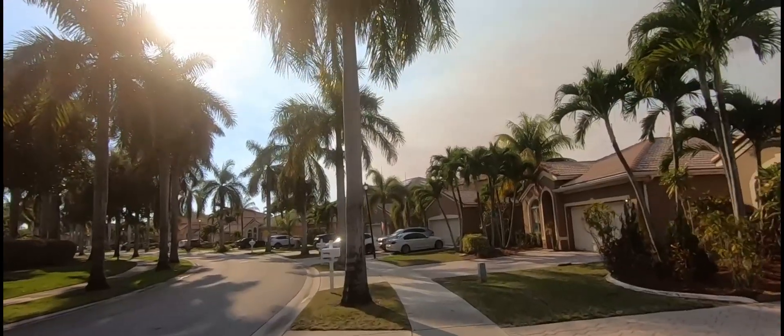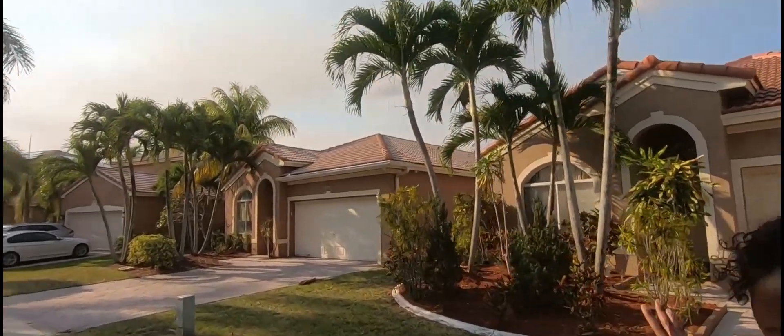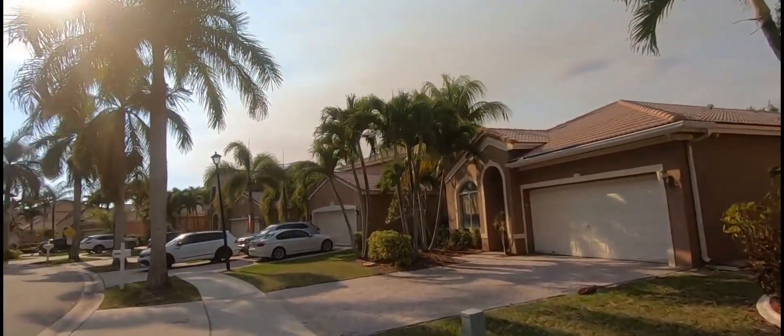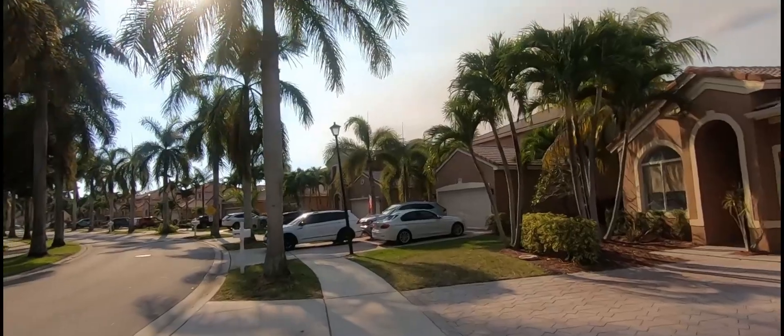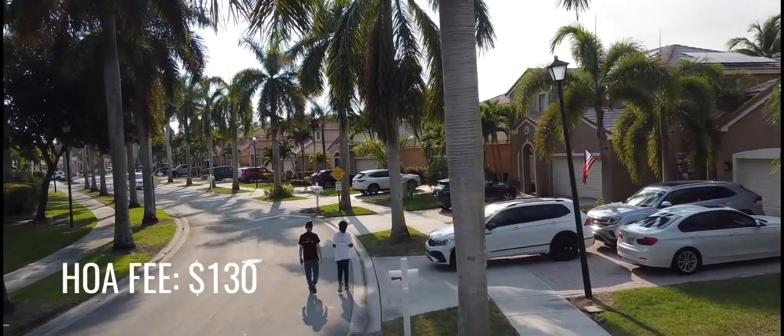There's plenty of parking. These driveways can actually fit two cars and you also have a two-car garage inside, meaning you can have up to four or even five cars depending on the HOA rules and what they allow. The HOA fees here are $130.